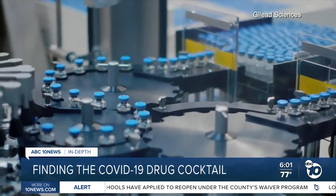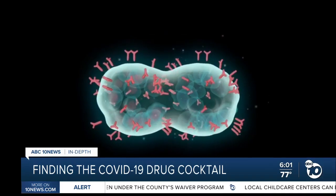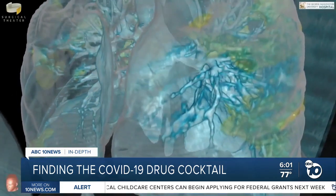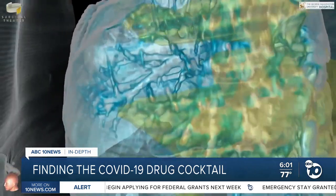Remdesivir was originally designed for Ebola but was never approved. It works by interrupting the virus's ability to replicate. But patients with a serious coronavirus infection have a second problem, shown in green and yellow in this virtual view: inflammation from the immune system.